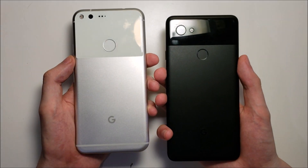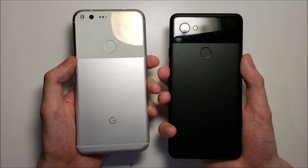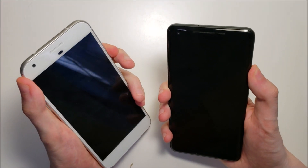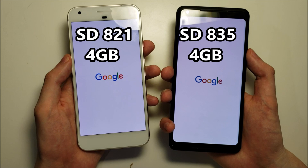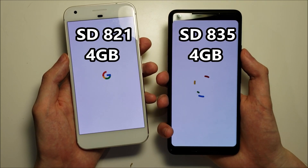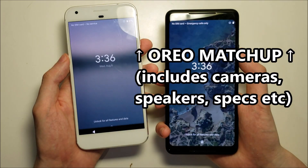Hey guys, we have the first Android 9 Pie matchup here between the Google Pixel XL and the Pixel 2 XL. So let's go right to it. Now we have the Snapdragon 821 vs Snapdragon 835, and both phones have 4GB of RAM. I did do a full comparison on Oreo, so I'll put a link to that in the top right corner.